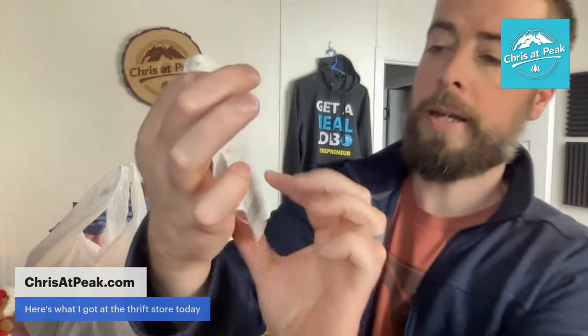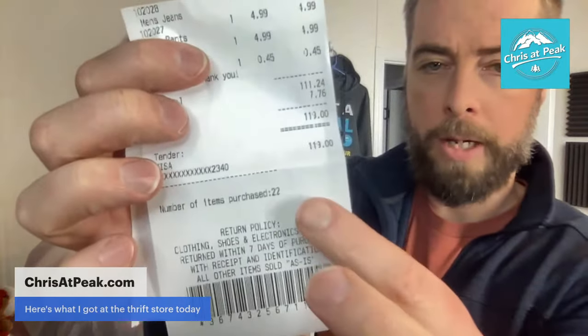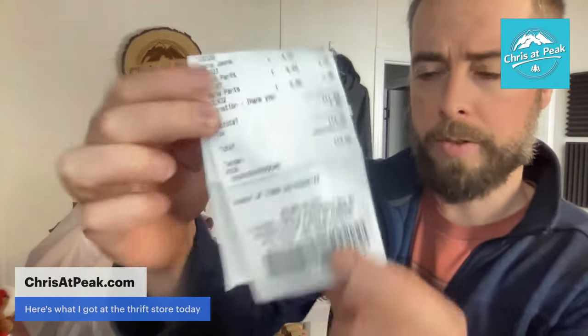Good afternoon. We are fresh back from the thrift store and got a whole bunch of goodies — figured I'd show you exactly what I got. I spent a grand total of $119 at the thrift store. I got 22 items, but it's really 21 because the 22nd is I rounded up for the career center. So 22 items for $119. We're going to really quickly go through all these items and I'm going to do the best I can letting you know how much I spent for every item.